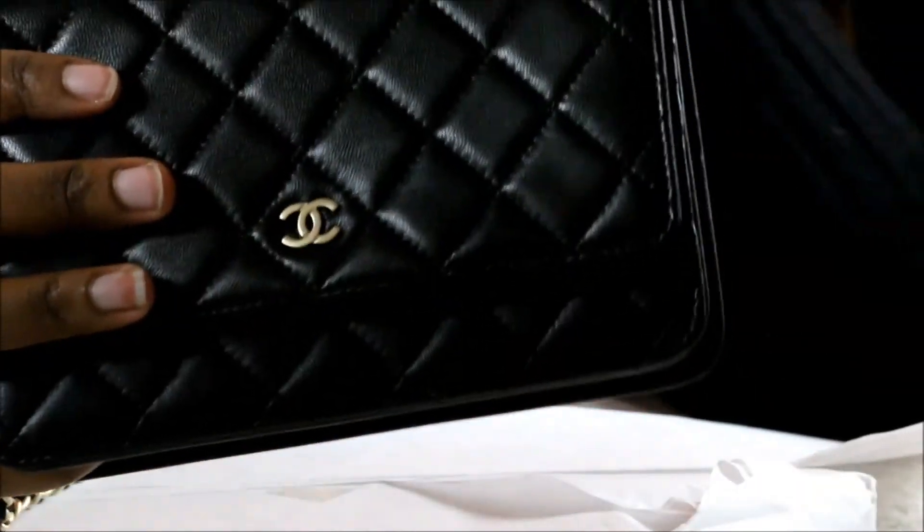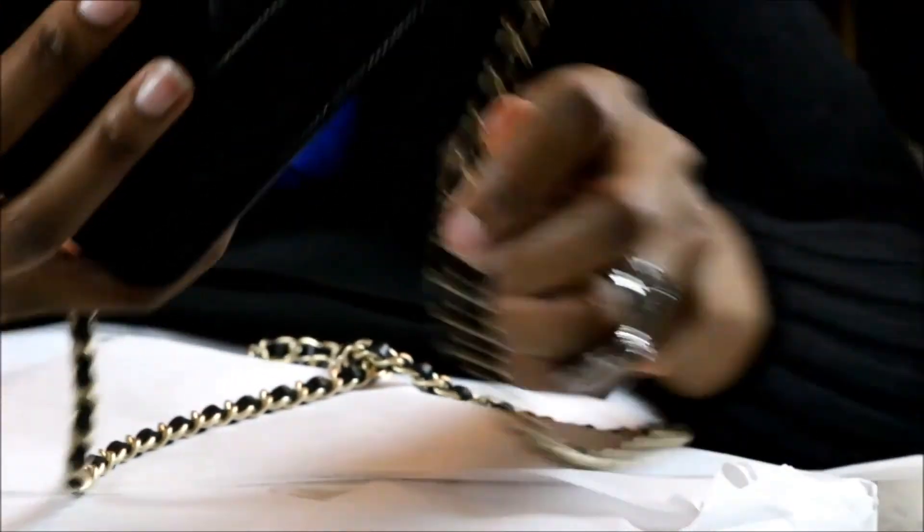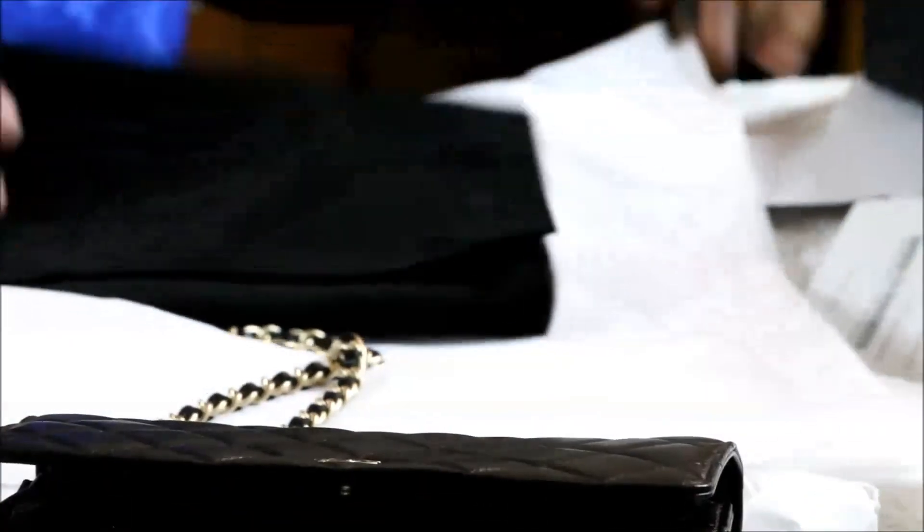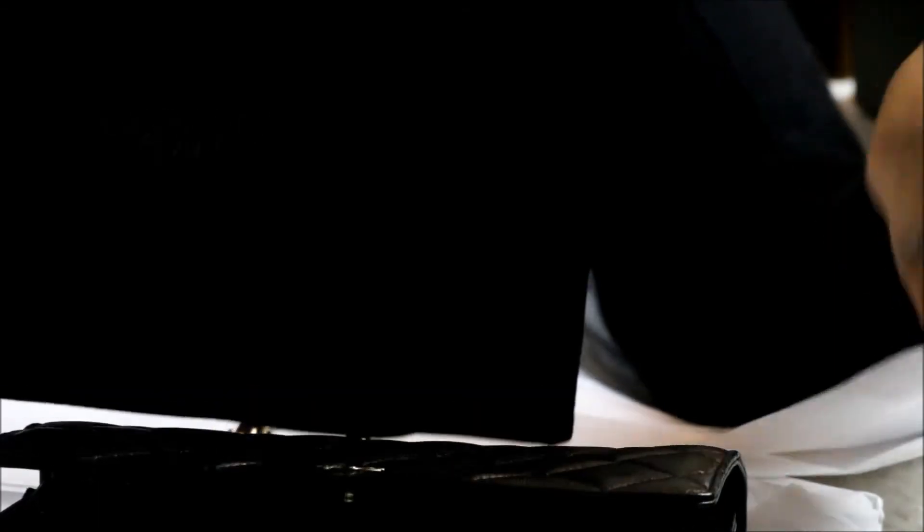I love that I can wear it cross-body — it would be great for traveling when you just want to have your money and ID and be super secure. And this velvet pouch — I had to do a close-up as well. Thank you for watching, thumbs up for this video, and if you have any questions let me know. Have a good day, bye!